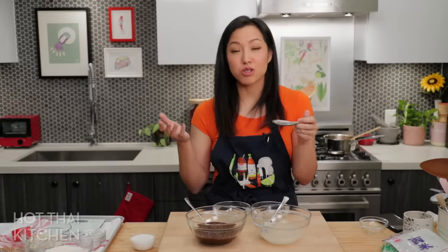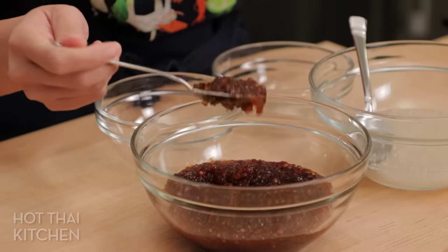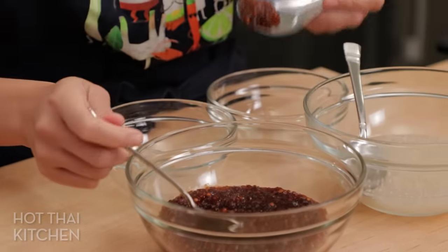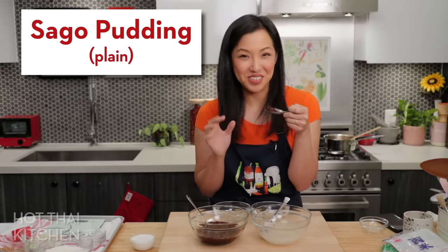All right, here's the taste test. The tapioca pearls — they don't taste of anything. It's a great texture, I love tapioca pearls, but they're sweet and that's all there is to it. Now the sago — oh, super sticky! This is my first time trying it.